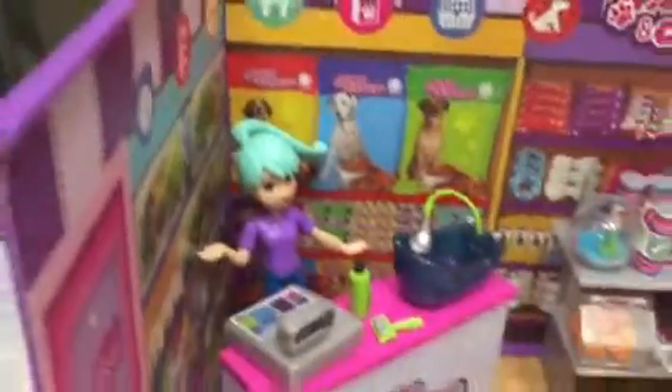Angela girl, Angela girl, be careful. All right. Very nice pet store. I love it so much!